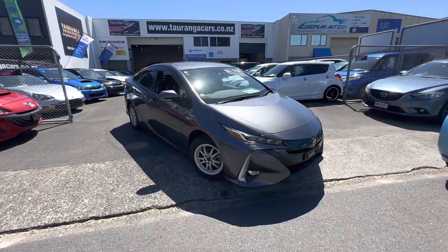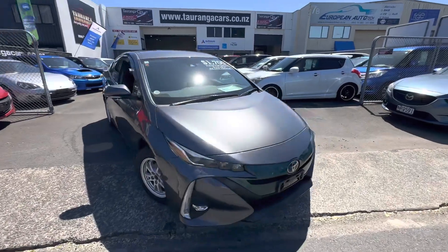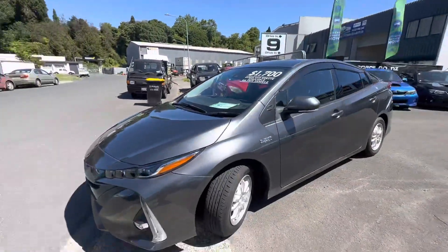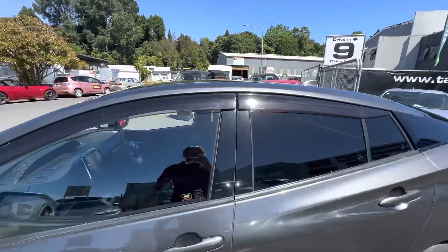Hey guys, Casey here from Towering Cars bringing you today this 2017 plug-in hybrid Toyota Prius. A very nice looking car, beautiful metallic pearl grey. It has fog lights on this one, factory alloys, factory area tints and monsoons.